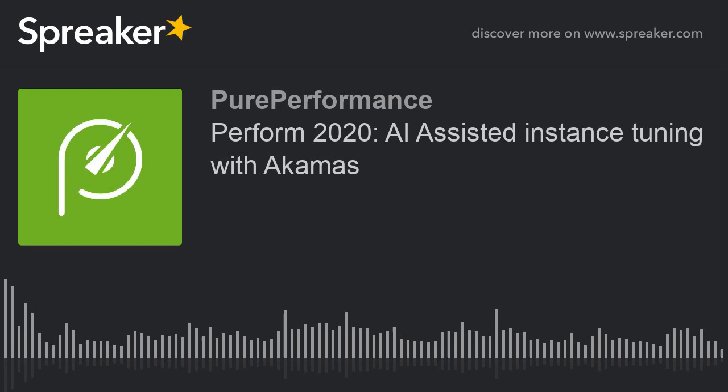Coming to you from Dynatrace Perform in Las Vegas, it's Pure Performance. Hola amigos, here your friend Leandro Melendez, aka Señor Performo, broadcasting from Dynatrace Perform in Las Vegas 2020, with PerfBytes and Pure Performance — multitasking broadcasting with PerfBytes and PerfBytes Español. I'm really excited for the intro.